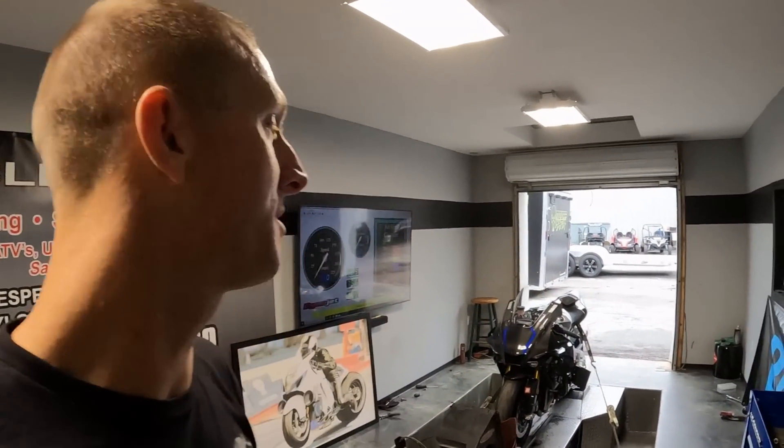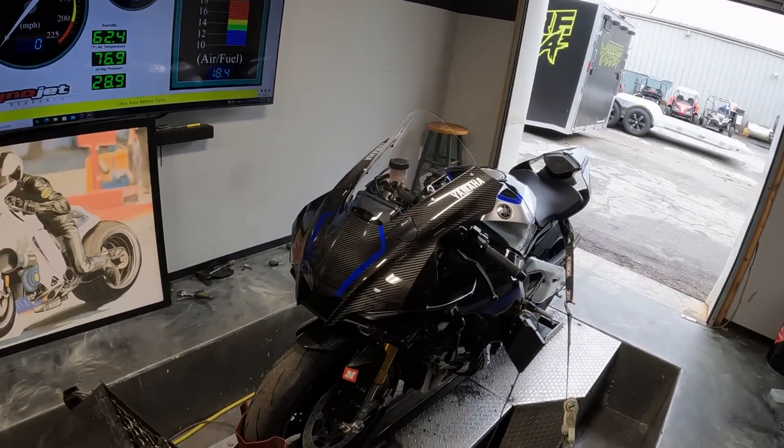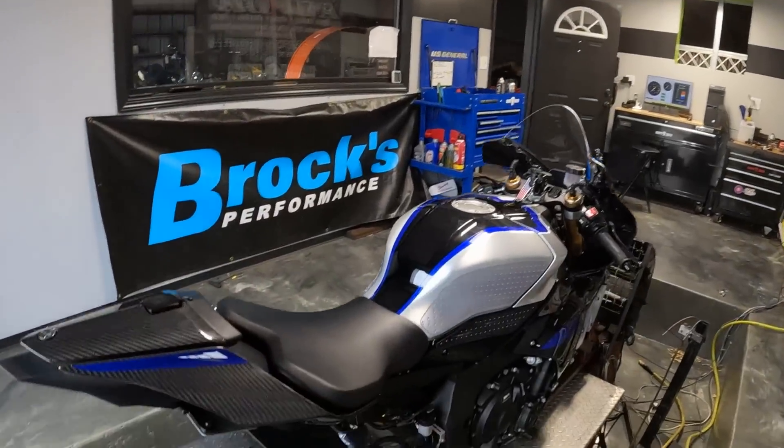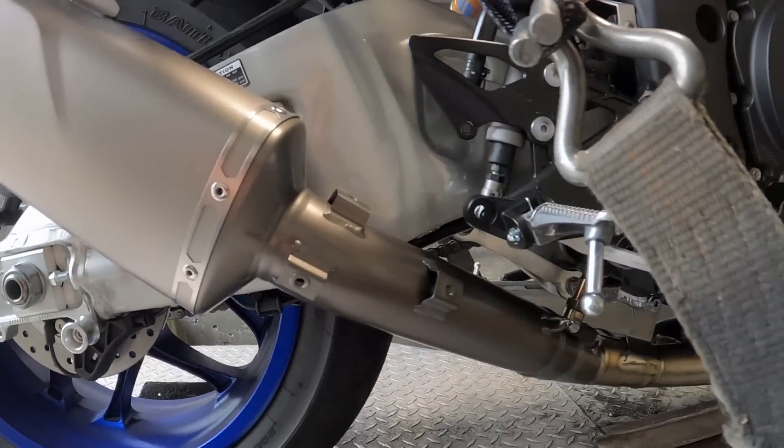What's up guys, welcome back to the channel. For those of you who don't know, my name is Chris Moore and in today's video we got a fun one on the dyno. 2022 Yamaha R1M all carbon fiber bike with a $4,000 new Akrapovic exhaust system. We're going to be testing the world super bike Akrapovic exhaust system.